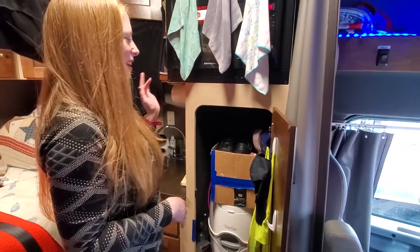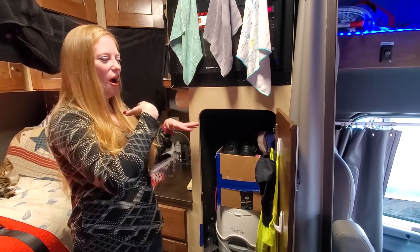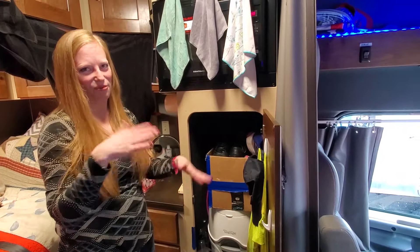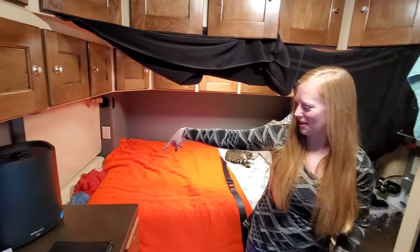Derek and I both have our designated places for clothes we've only worn once. If we're changing from our FedEx uniform into regular clothes or whatever, we can just go and grab them. I keep mine here and his is over there right where the bed is.